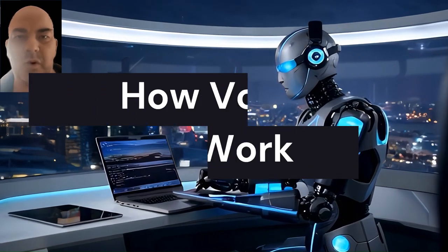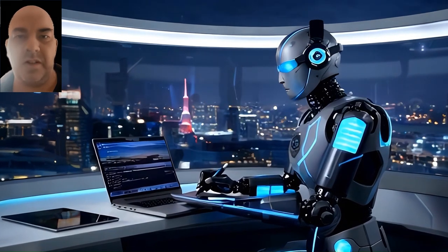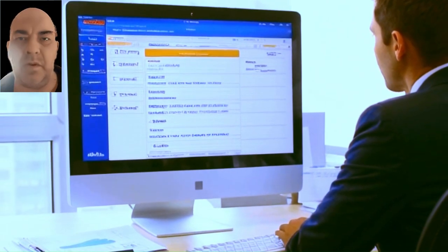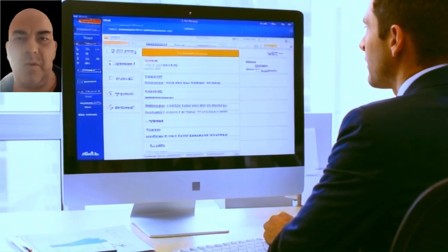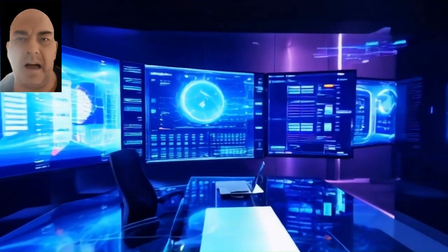Voice cloning is no longer a concept of the future — it's happening now. Using artificial intelligence and machine learning algorithms, fraudsters can recreate a person's voice with just a few seconds of recorded audio. These tools can then generate speech that sounds like the real person, often with an alarming level of accuracy.